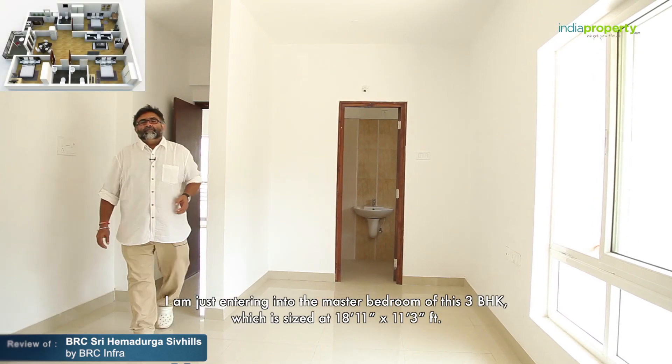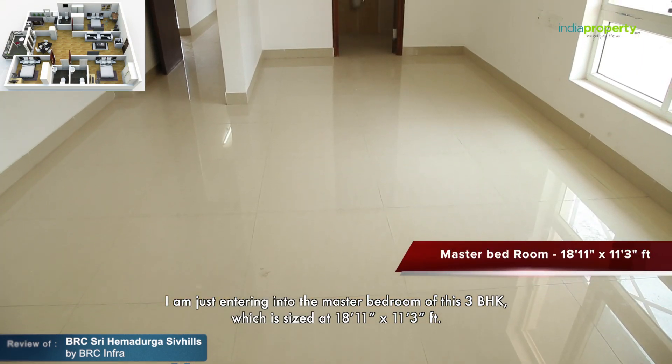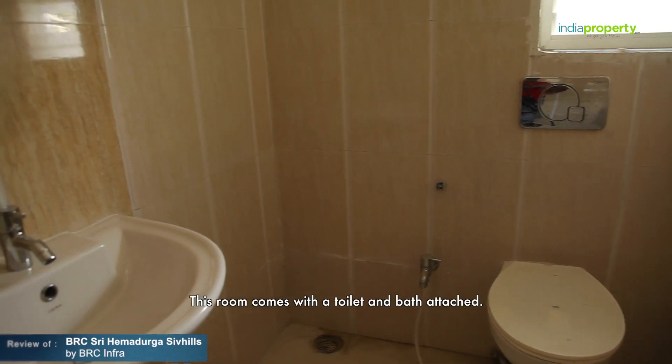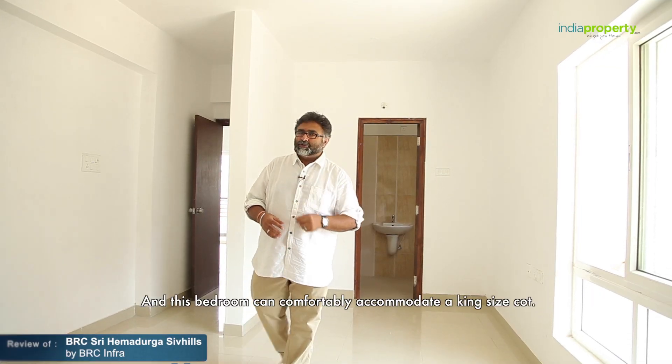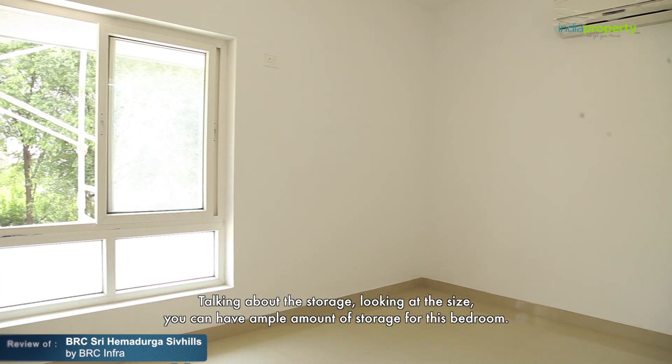I'm entering into the master bedroom of this three BHK, which is sized at 18.11 by 11.3 feet. This room comes with a toilet and bath attached and can comfortably accommodate a king-size cot. Looking at the size, you can have ample amount of storage for this bedroom.